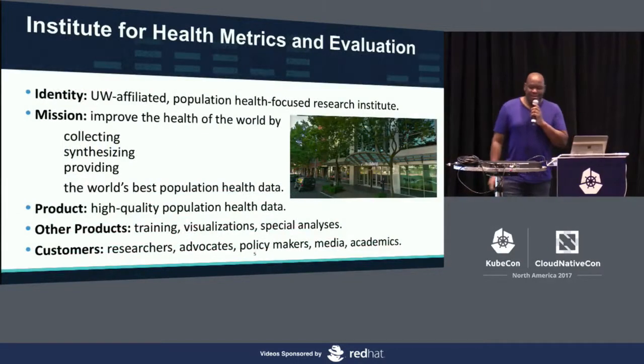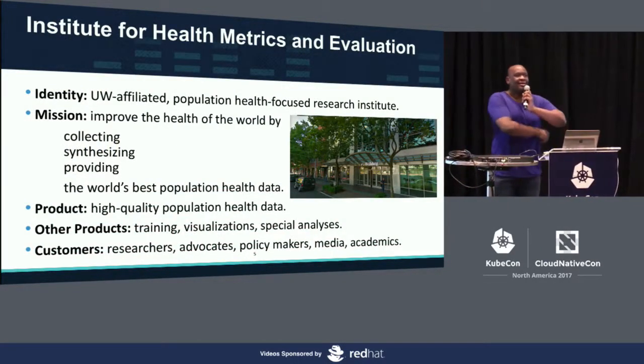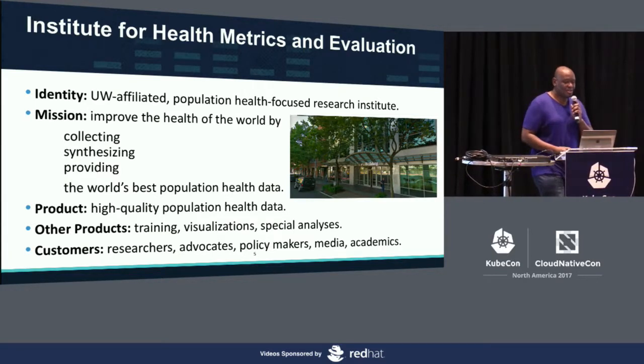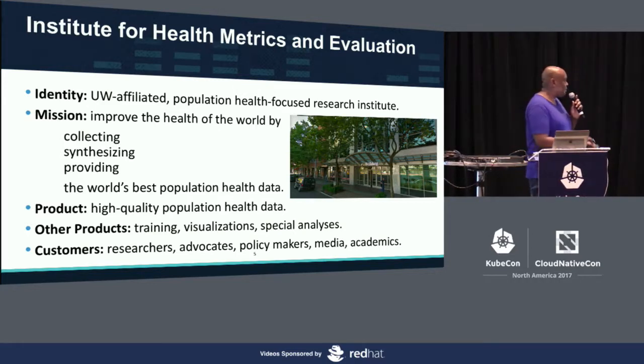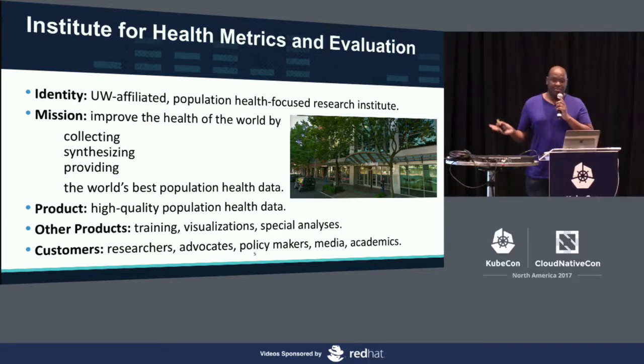This is going to be a quick intro. IHME is a non-profit based in the School of Medicine at the University of Washington. We focus on population health — sometimes called public health — and we look at it across the globe, every single country in the world.